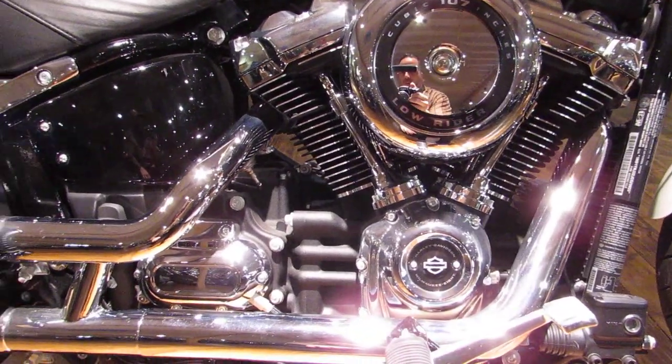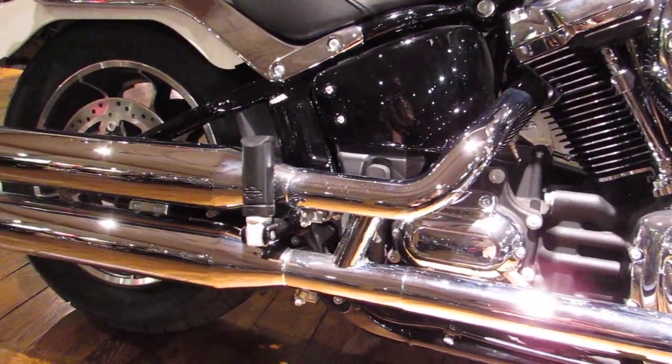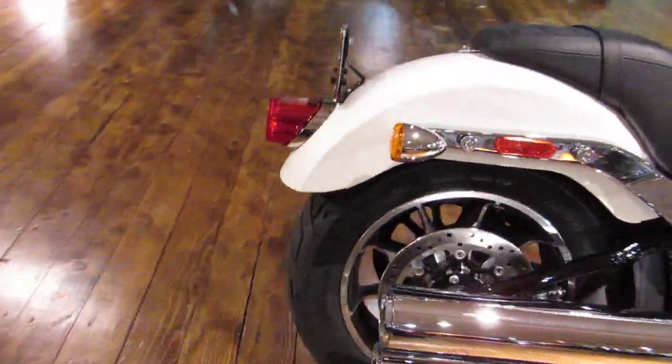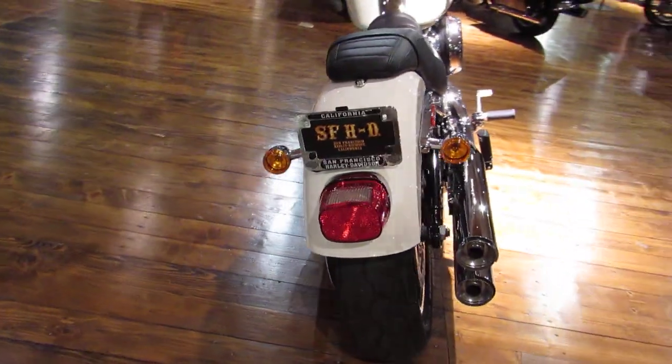It's got the black and chrome finish on there, still packing the six speed transmission to put the power down. Staggered dual exhaust. Come around back — it's got that classic Lowrider fender with the full skirt to it.